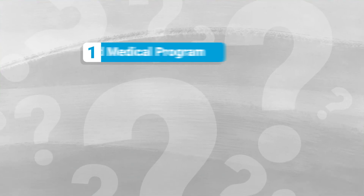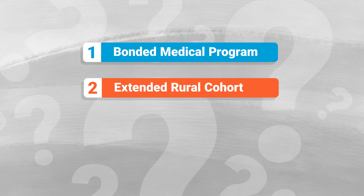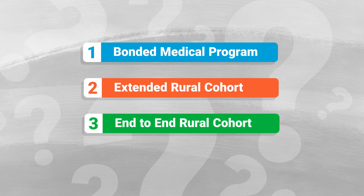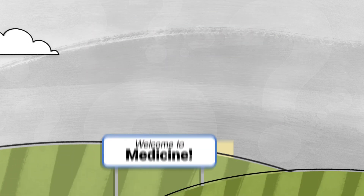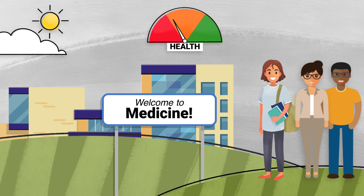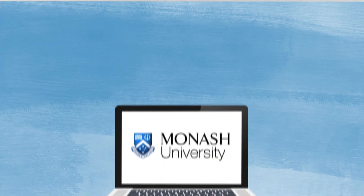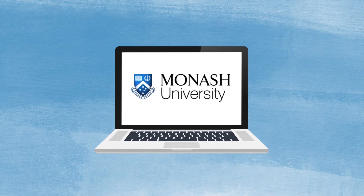So which option will you choose? One, the Bonded Medical Program; two, the Extended Rural Cohort; or three, the End-to-End Rural Cohort. Come join us at Monash and take the first step towards your medical career and help improve health outcomes for all Australians. For the latest information on application dates and how you can boost your chances of entry into medicine, please visit our website.